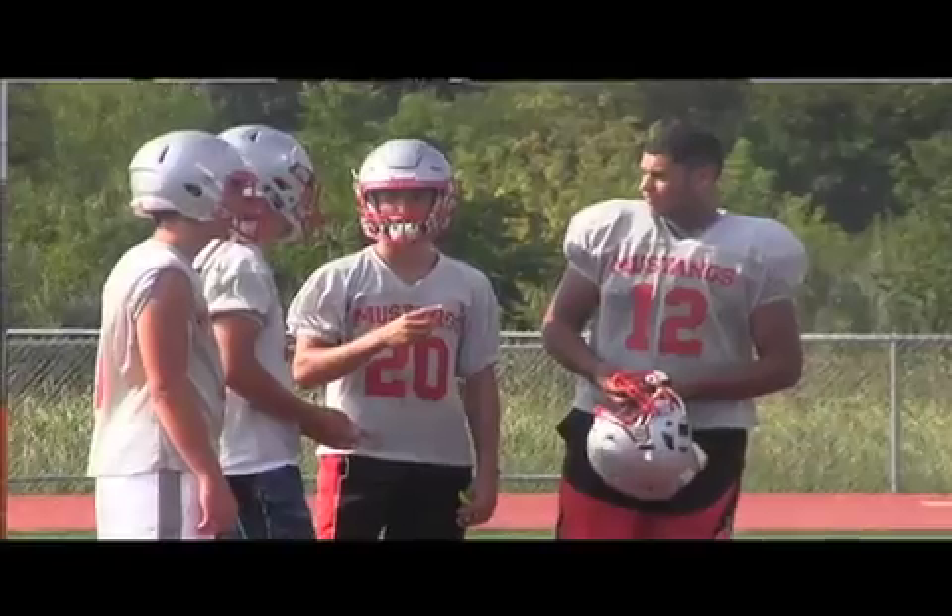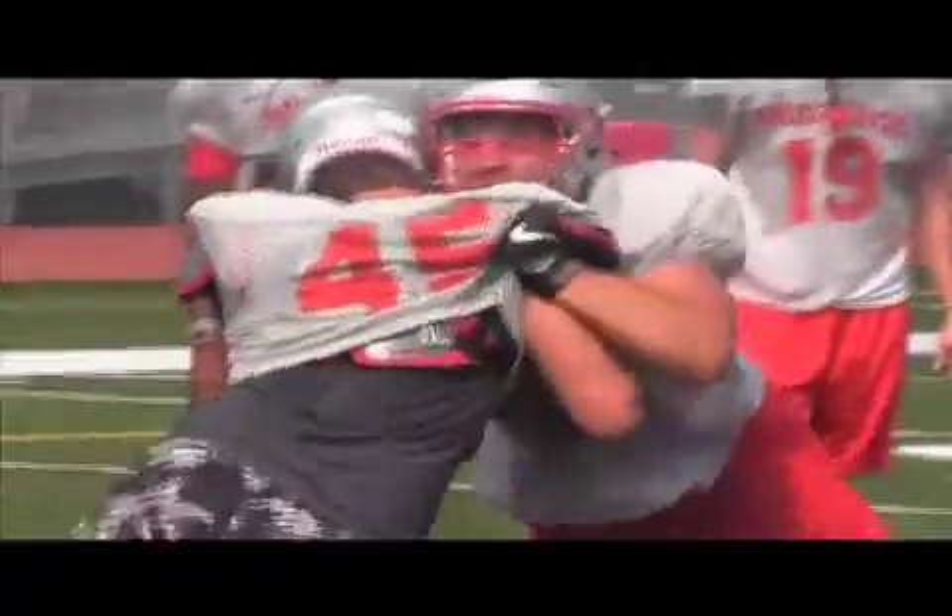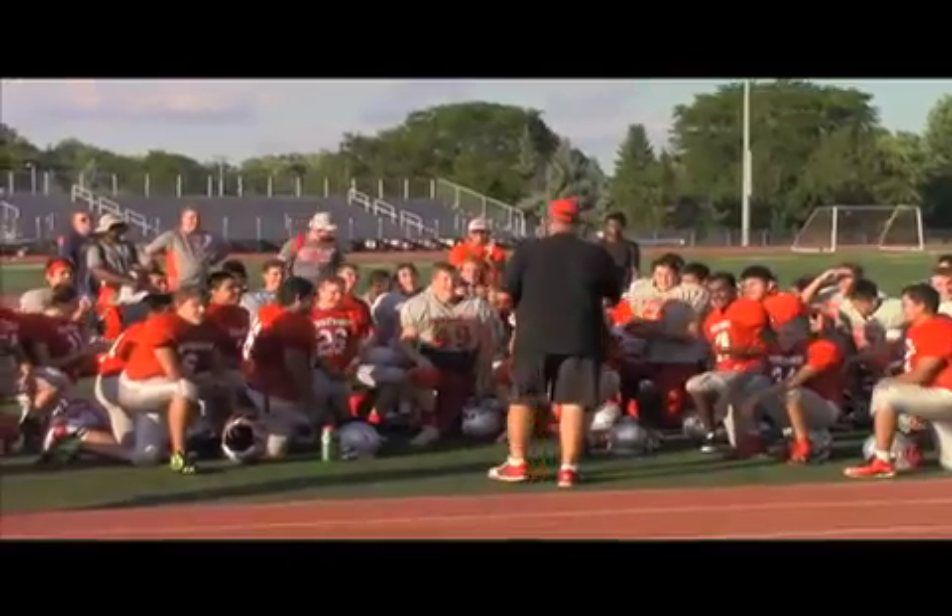I love football because it really lets me be myself. I just love the sport, I love being with my teammates, and I love getting after it with everybody. It's just what I love to do every single day.